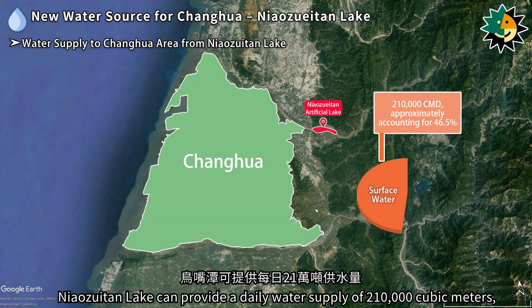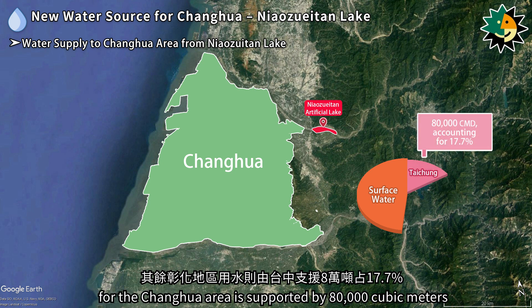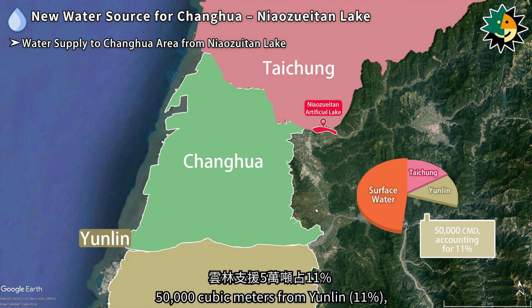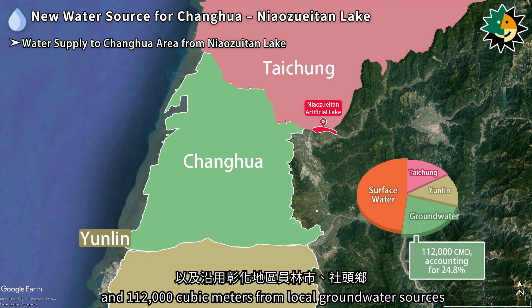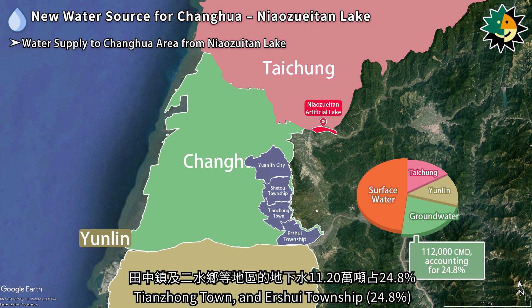Water from the artificial lakes is transported through the water diversion pipe to the Niaozuitan Water Purification Station and the Tsaotuan Water Purification Station for use. Niaozuitan Lake can provide a daily water supply of 210,000 cubic meters, accounting for about 46.5% of the total water supply in the Zhanghua area. The remaining supply is supported by 80,000 cubic meters from Taichung, 50,000 cubic meters from Yunlin, and 112,000 cubic meters from local groundwater sources in areas such as Yuanlin City, Xitu Township, Tianzhong Town, and Erzui Township.